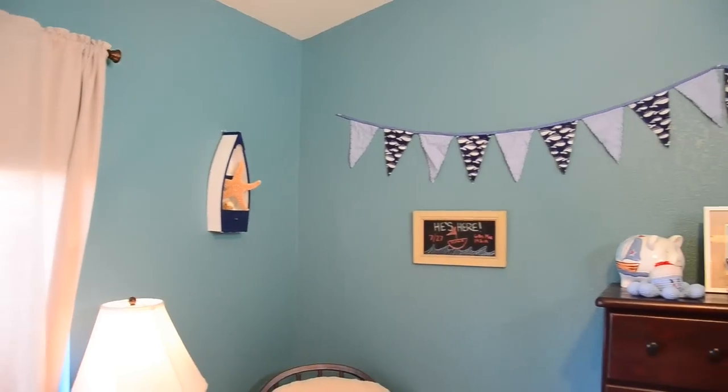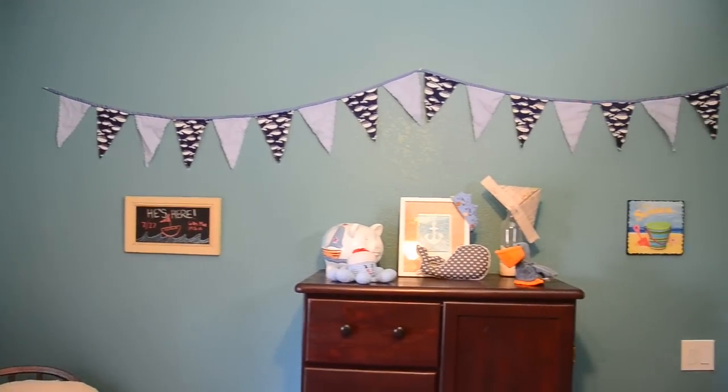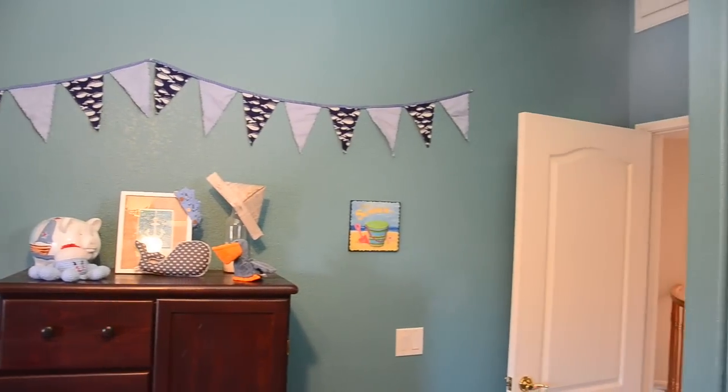A lot of the items in this room are actually items that were given to us by subscribers and viewers — people who are just so generous. We just wanted to thank them first of all, because you guys helped definitely form this room into what it is. You may notice that it is a nautical theme.